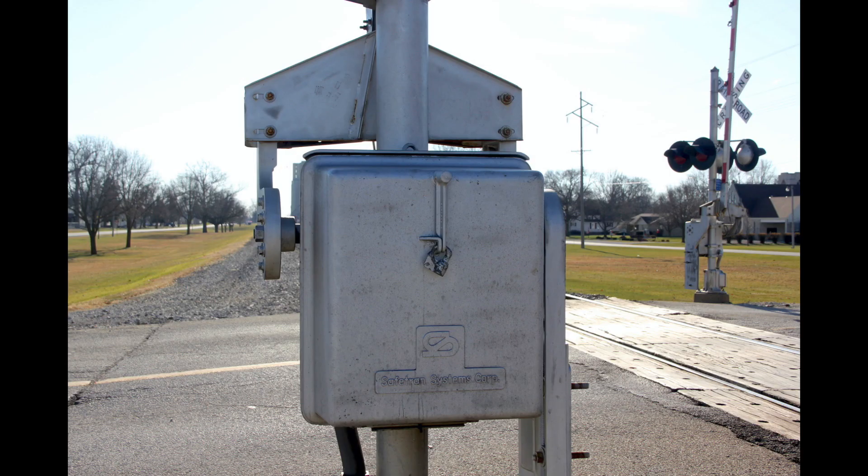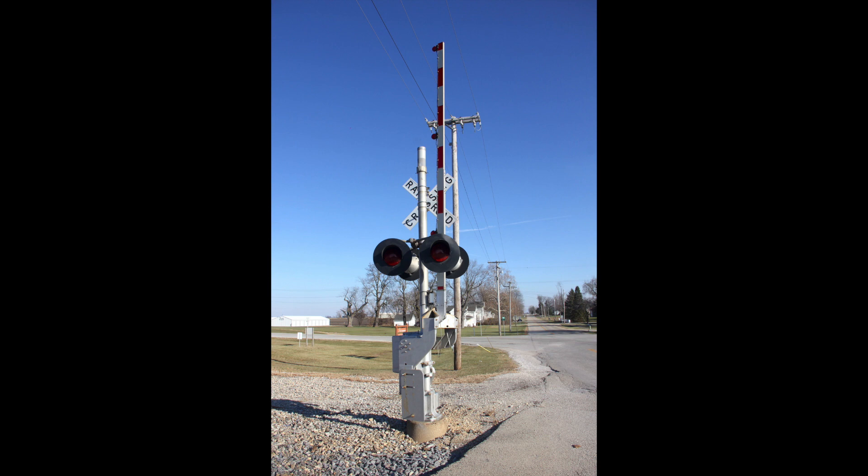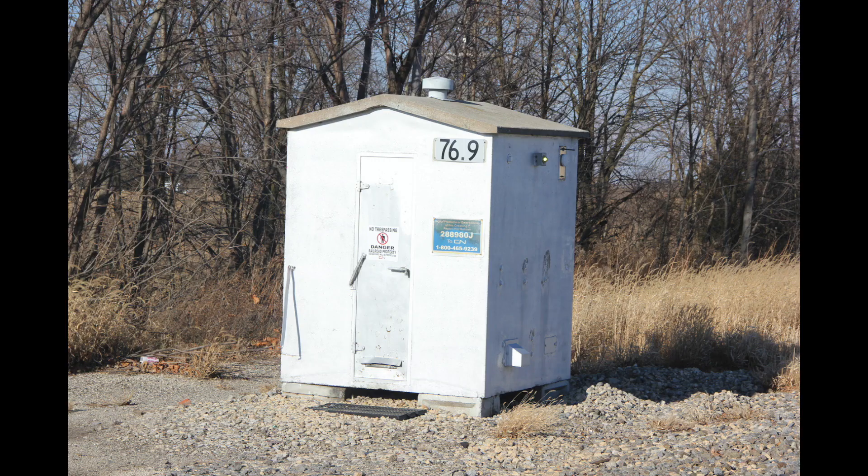The DOT number for this crossing is 288980J, and as of 2019 this crossing saw one accident. Here is the relay bungalow in the northwest quadrant — as you can see, it's an older concrete one.